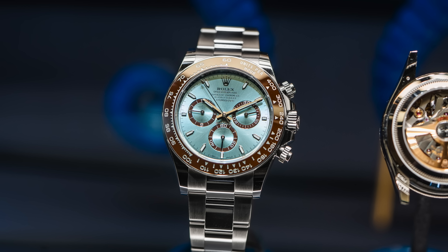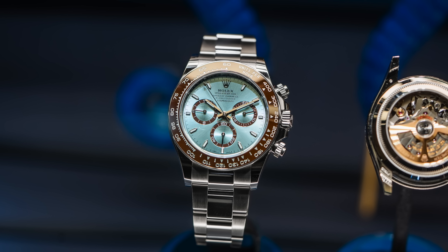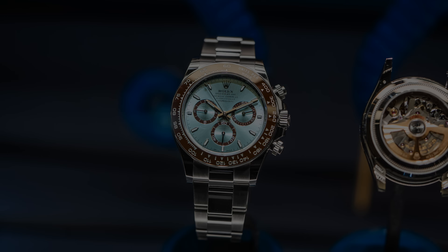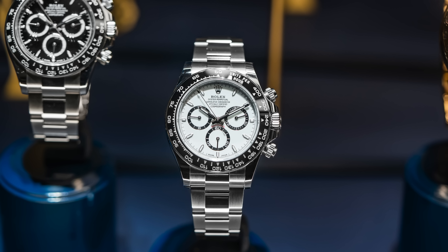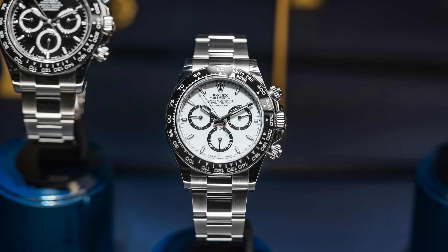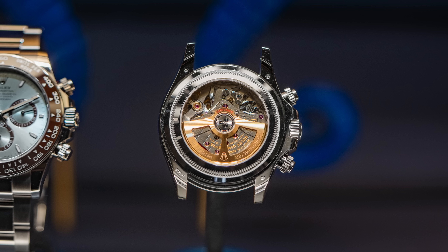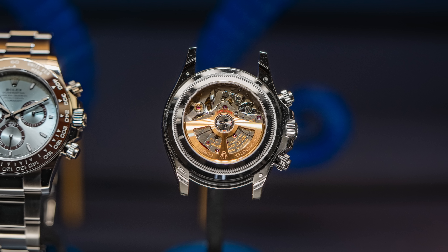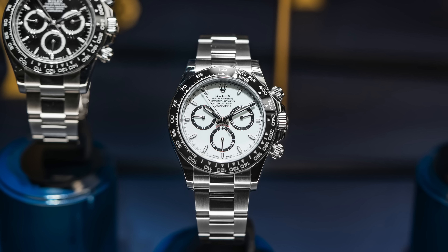We have some new Rolex Daytonas to celebrate 60 years. This one kind of surprised me — I expected something for the Daytona, but to see a whole new lineup and what they've done with the exhibition case back on the platinum model is pretty interesting. The case is 40 millimeters with the new 4131 movement, featuring their proprietary escapement, paraflex shock absorbers, a new oscillating weight with optimized ball bearing, and a 72-hour power reserve. On the platinum version you also get an oscillating weight made from 18-karat gold, visible when you flip the watch around — not something you typically see with Rolex. There's also a redesigned case with a steel perimeter on the outside of the bezel to match.